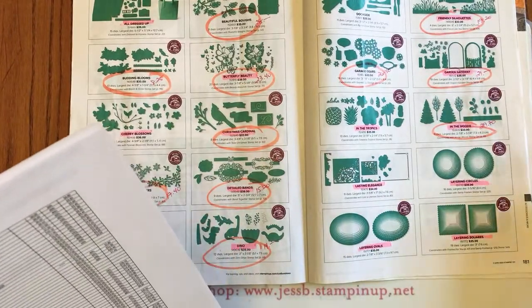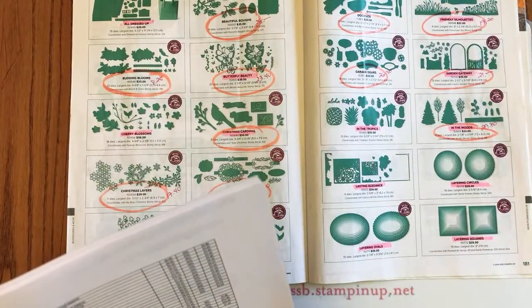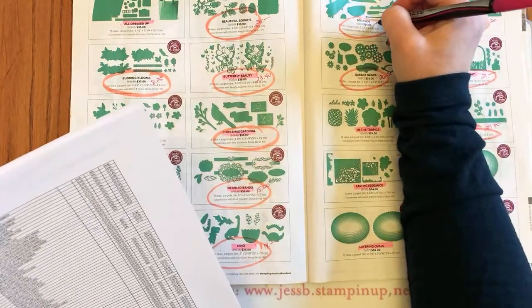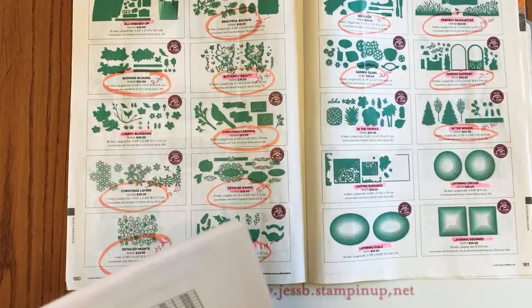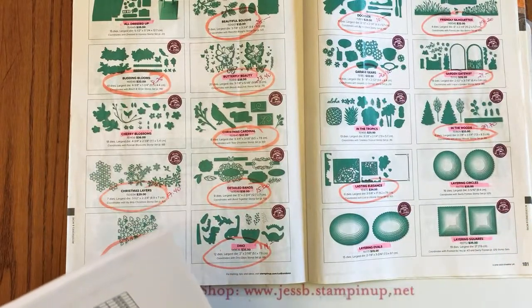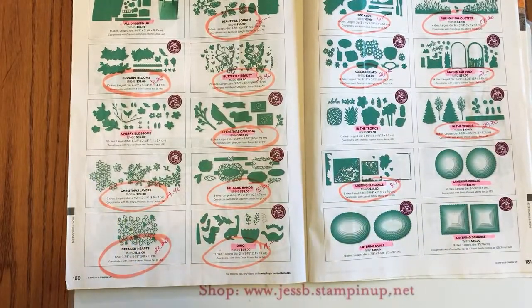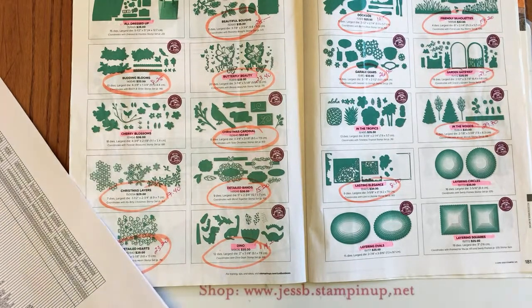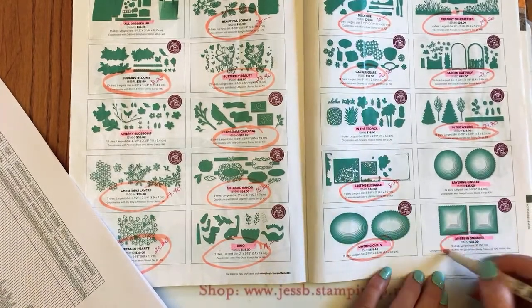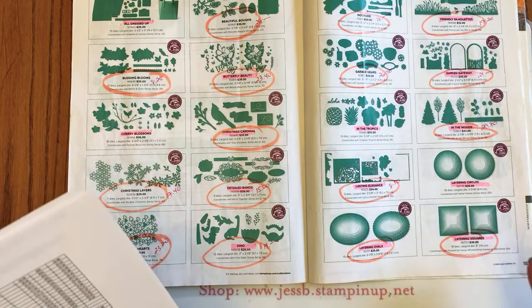The Dockside dies are 60% off for $10 — I wonder if we should do a little class with the dockside cute little lake scene. The Lasting Elegance dies are 75% off for $8.50. Surprisingly, the Layering Ovals and Layering Squares dies are retiring too — I don't know, they're keeping the circles but not the ovals and squares.